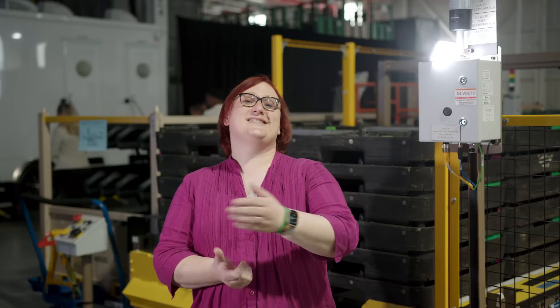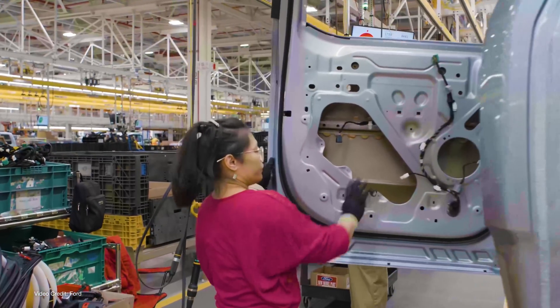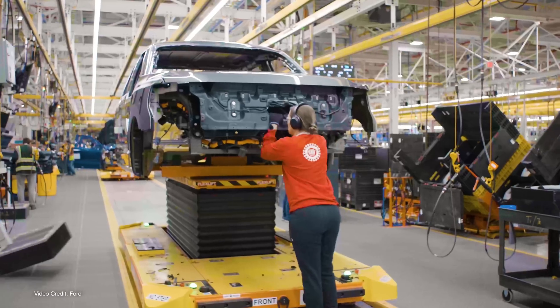I'm here in Dearborn, Michigan to witness the start of a brand new chapter in the history of North America's favourite truck, the F-150, as the first Ford F-150 Lightnings roll off the production line.